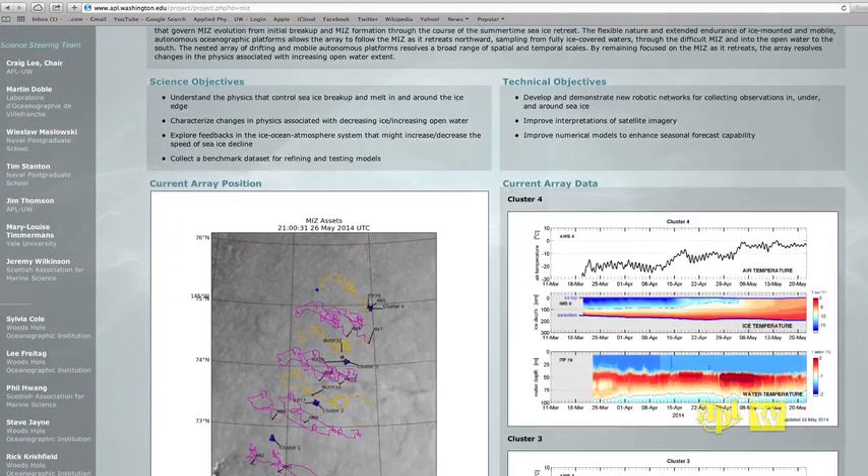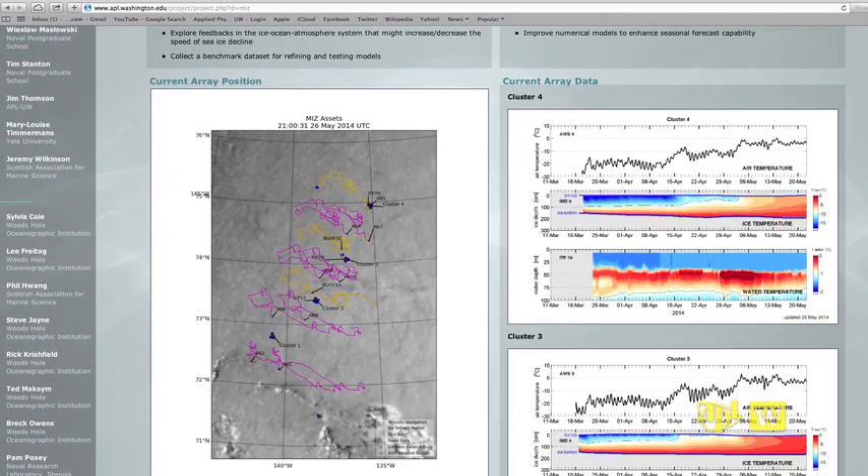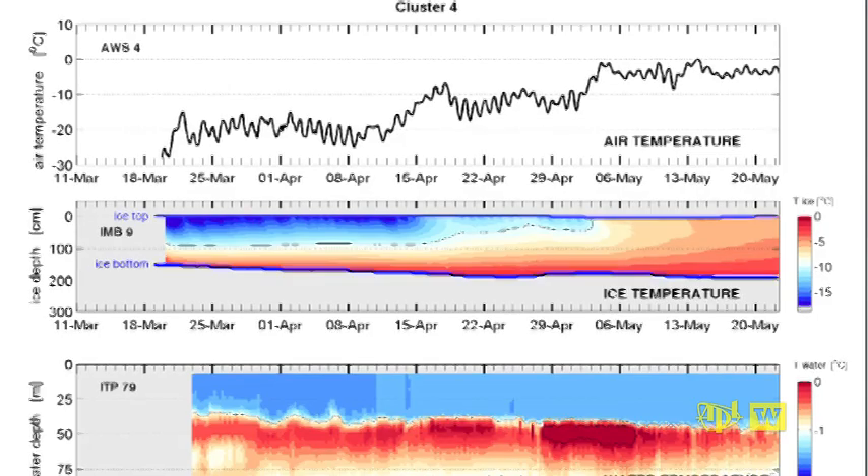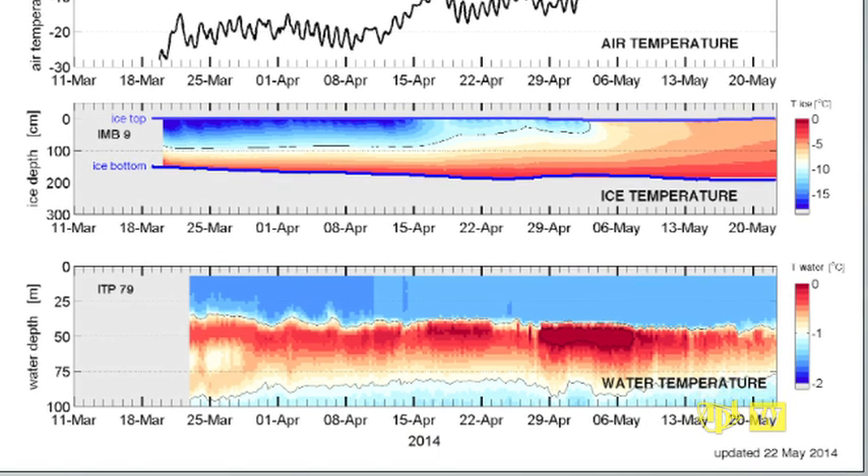One place where that data is initially aggregated, and where you can see it, is on the Marginal Ice Zone website. There are figures that show the atmosphere, ice, and ocean all combined, taking data from many of these instruments and plotting it in one place.